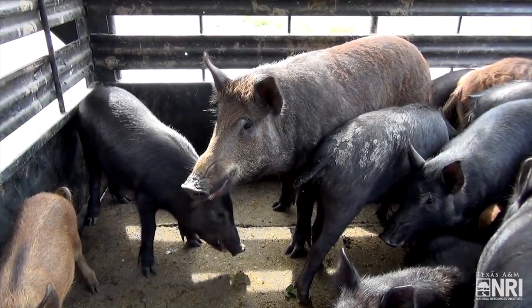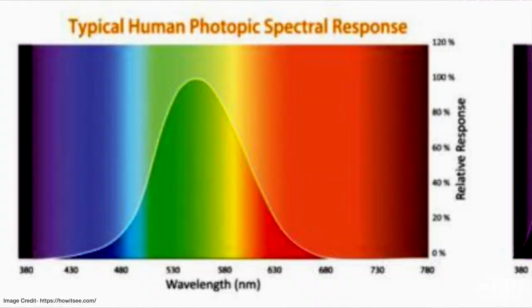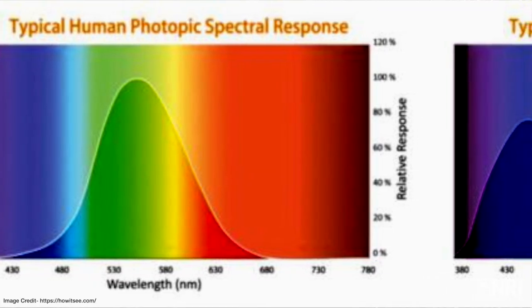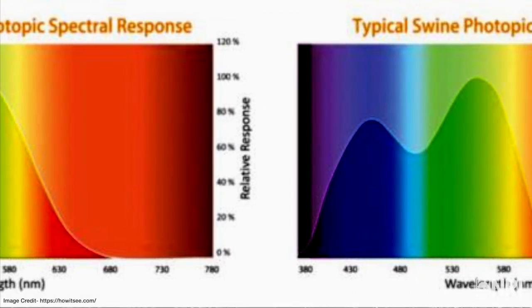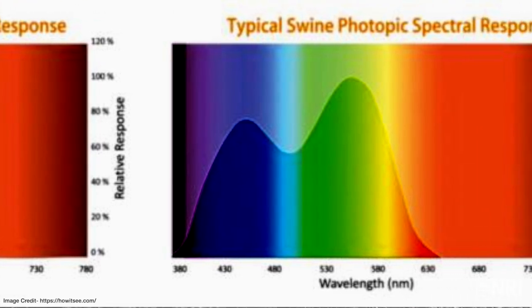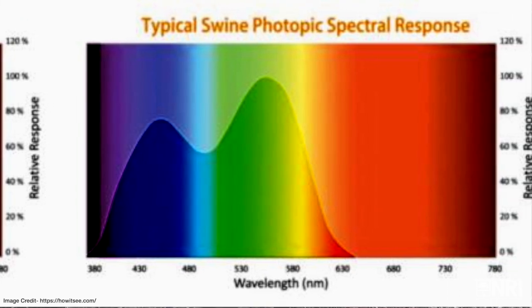Contrary to popular belief, wild pigs are not in fact colorblind. They can see colors in the red, blue, and also green spectrum. They do have relatively poor eyesight, but as a result of their relatively poor eyesight, basically any color lighting can work. However, what color lighting you select can influence the acclimation period or the potential acclimation period required for the animals to adjust to whatever particular lighting setup you may have.